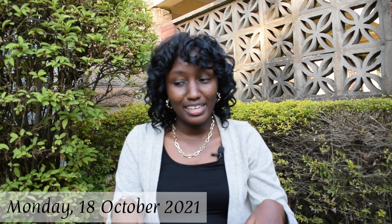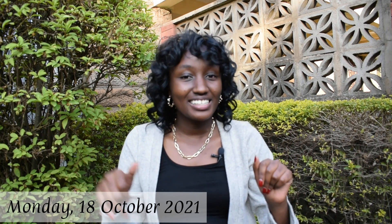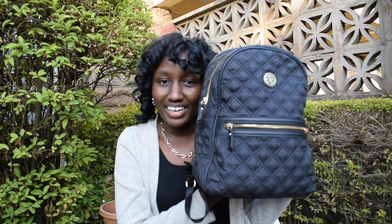Hi, welcome back to my channel! Today we're doing a 'what's in my bag' video. I've just come from school and I don't feel like sitting in the house, so we're going to do this video from outside. I normally go to school for two days a week — Monday and Wednesday — and the rest of the days I have online classes. Today being a Monday, this is the bag that I carried.